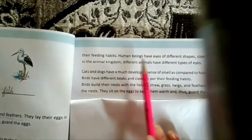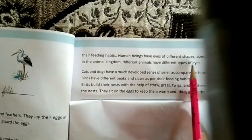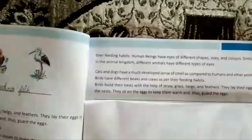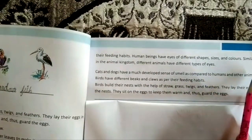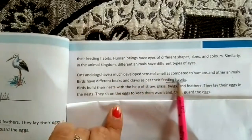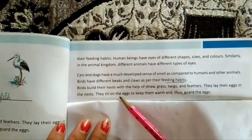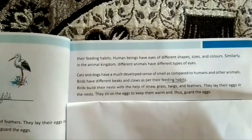Different animals have eyes of different shapes, sizes, and colors. Cats and dogs have a much more developed sense of smell compared to humans. Birds have different beaks and claws as per their feeding habits, and they build their nests with straw, grass, twigs, and feathers. They lay their eggs in the nest, sit on them to keep them warm, and guard them.